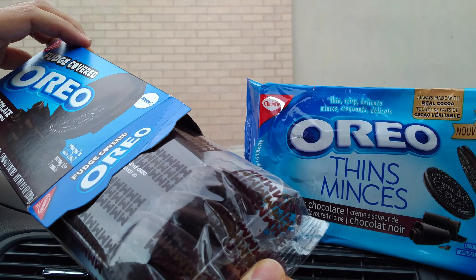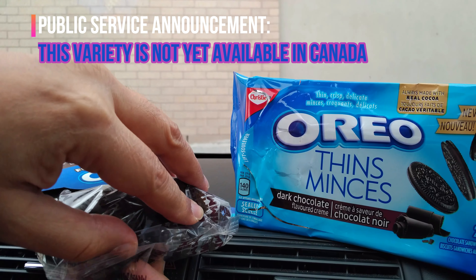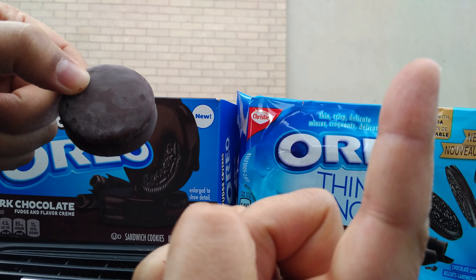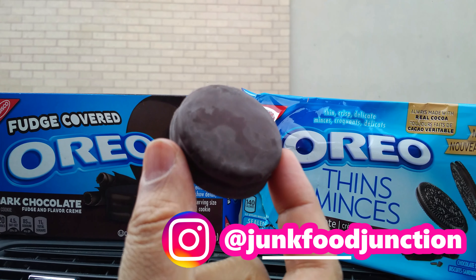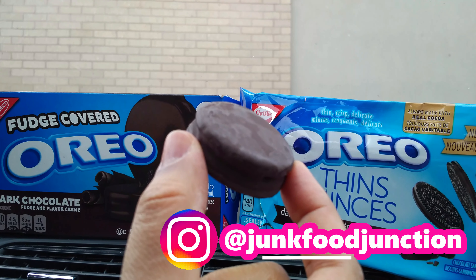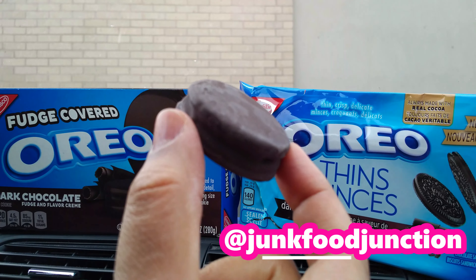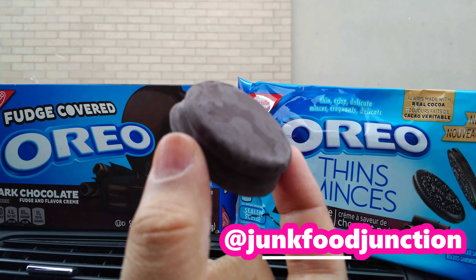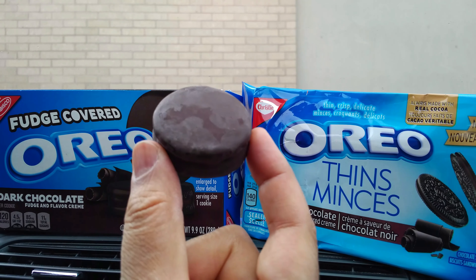Fancy packaging for these fudge covered Oreos. We've previously reviewed the original fudge covered Oreos and the mint fudge covered Oreos. This is what the dark chocolate fudge covered with dark chocolate flavored cream looks like from the USA. Wonder if these will ever come up to Canada. Let's do a quick sniff test — I always thought the fudge covered Oreos were too sweet and that dark chocolate might be the way to go. Wow, fantastic — this is the fudge covered Oreo of my dreams.